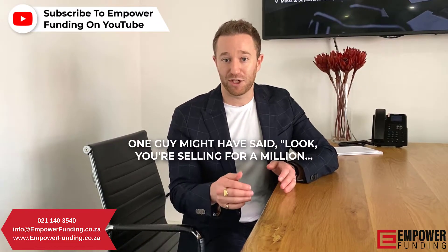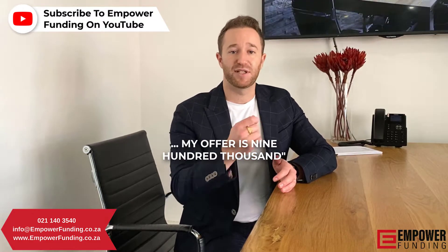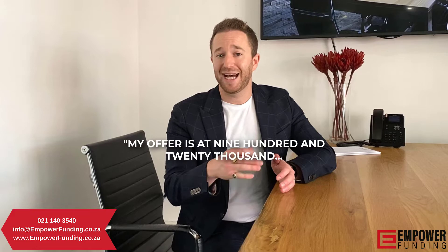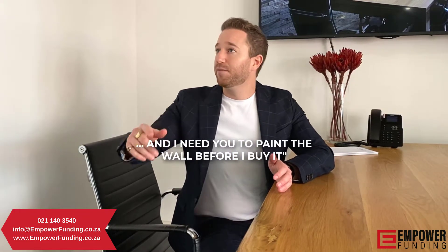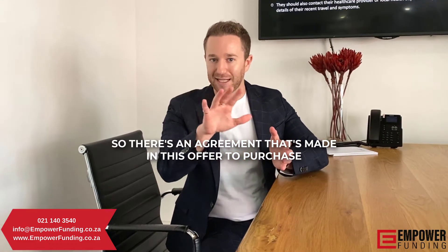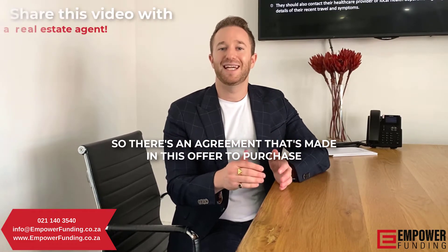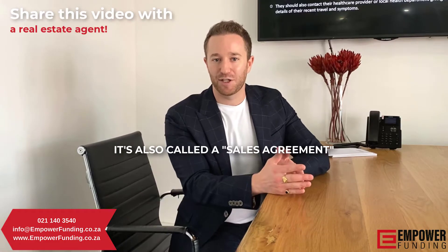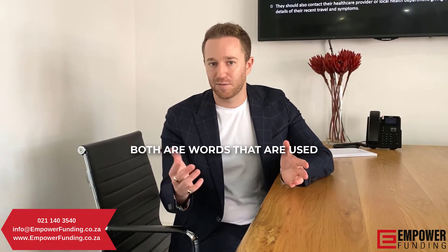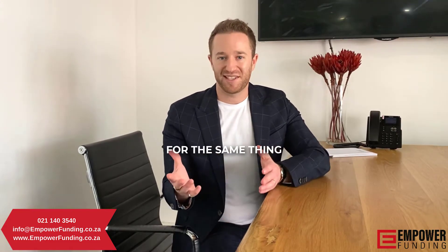One guy might have said, look, you're selling for a million, my offer is 900,000. The other guy might say my offer is at 920,000 and I need you to paint the wall before I buy it. So there's an agreement that's made in this Offer to Purchase. It's also called a sales agreement — OTP, sales agreement — both are words used for the same thing.